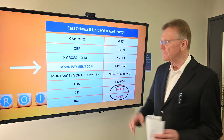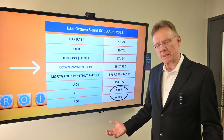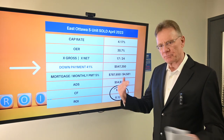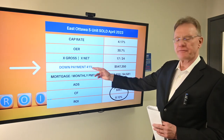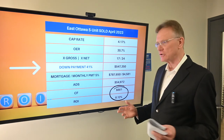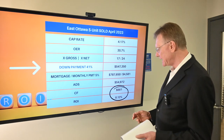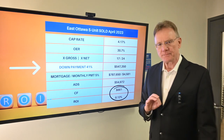That results in a negative ROI of about 1%. As we've been doing for the past number of months, we ask: how much does it take for this building to be cash flow positive or at least break even? What we end up with is that we need a 41% down payment — about $550,000 — to achieve a small positive cash flow of about $660, giving us a very small ROI of 0.12%. Thank you for watching.